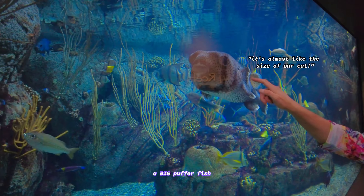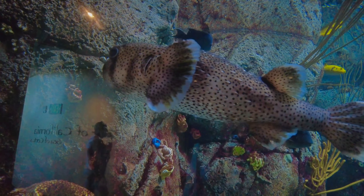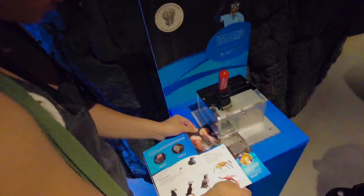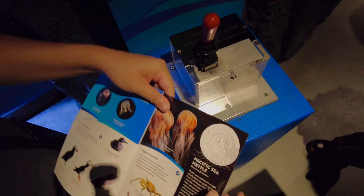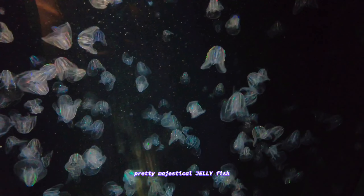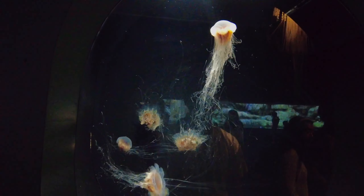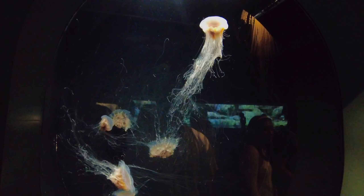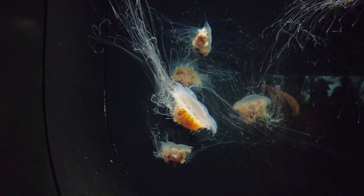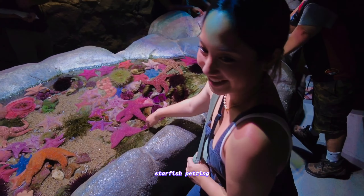This is almost like the size of our cat. Oh my gosh, that's so cute — they light up! RGB jellyfish. You touch the silver. Really? Oh!